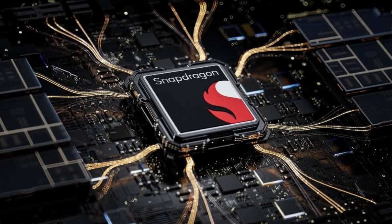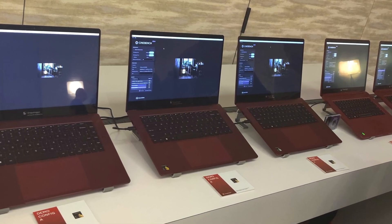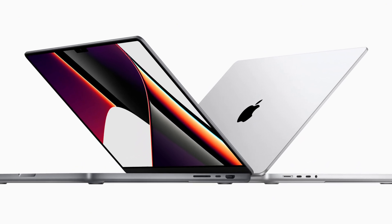The 8 Gen 4 itself is a whole new beast. Built from the ground up using Qualcomm's Orion cores, previously seen in their laptops, this chip has the potential to give the Galaxy S25 Ultra performance that rivals some Apple M-series laptops.